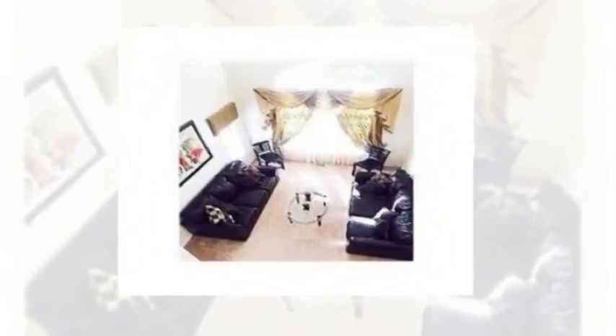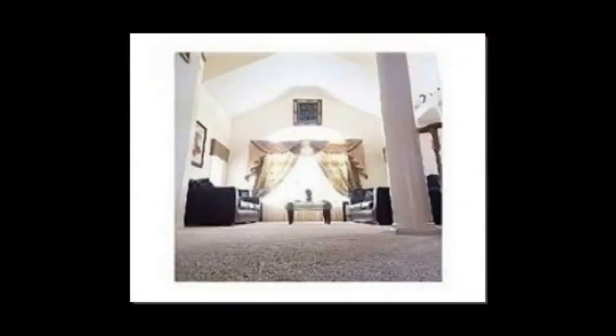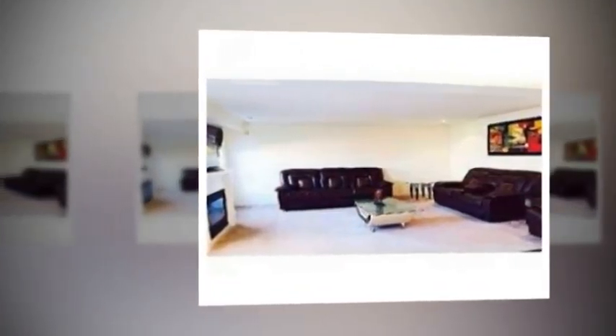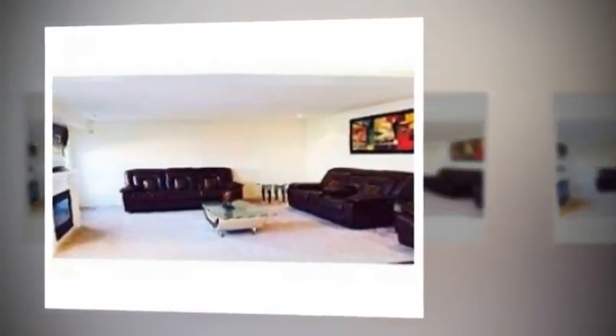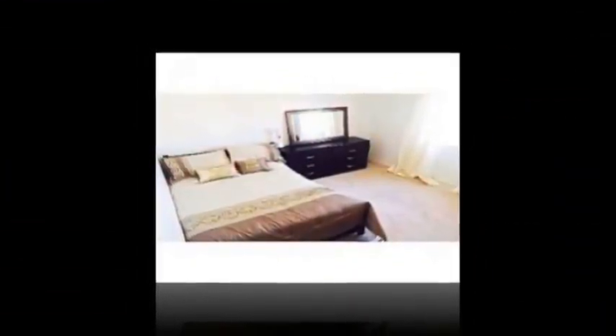Main floor laundry with two-car garage access, four spacious bedrooms, and simply sensational curb appeal with landscaping out front. Extras included: pot lights throughout, stainless steel appliances, window fixtures, garage door openers, and all light fixtures.